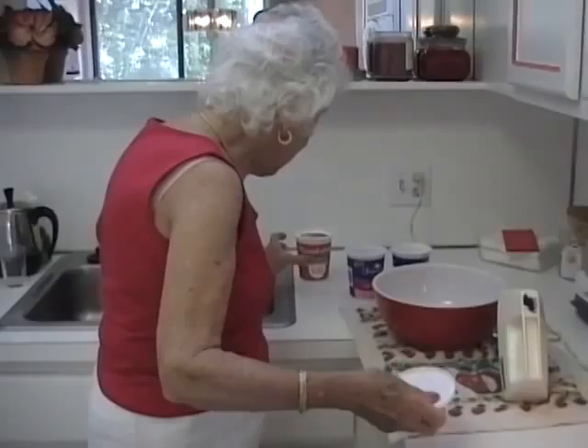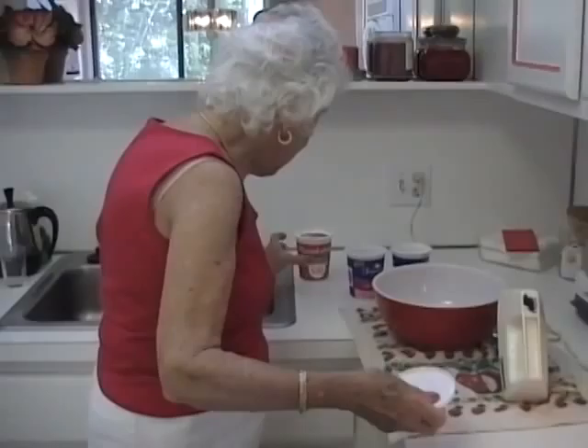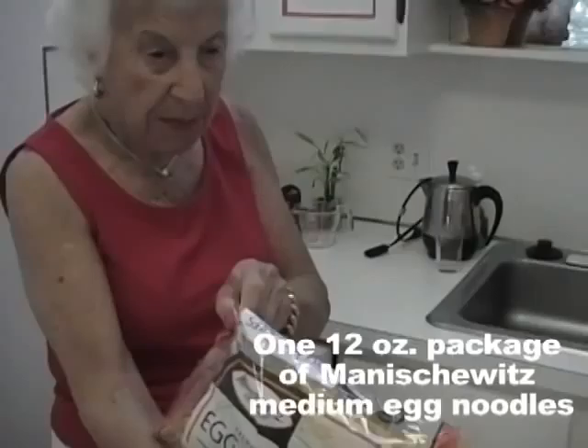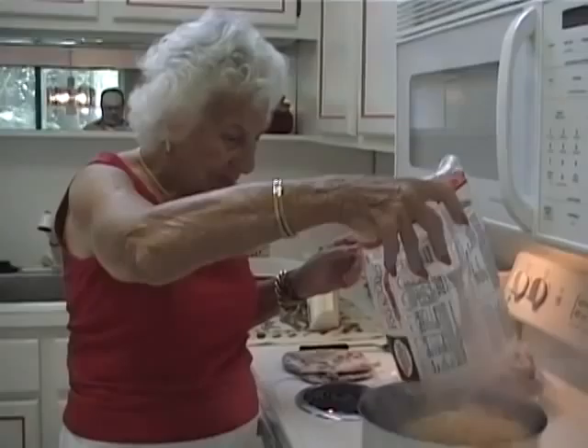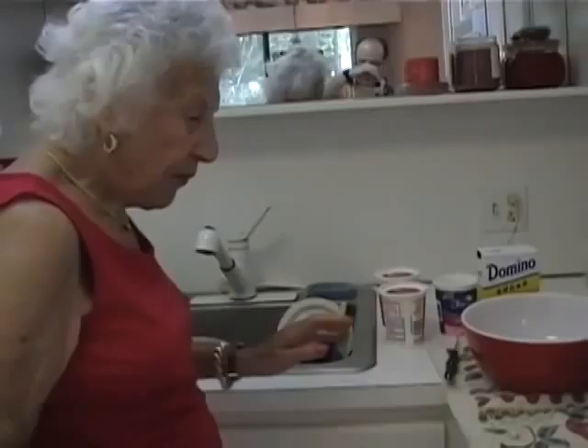We're going to start now. Let me get the stuff out. Manashevitz. Now we're going to boil the noodles. Stir them up. Now we have to wait for the noodles to cook. That's it, shut it off.